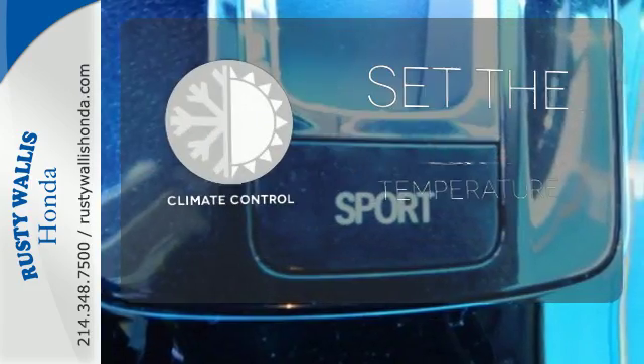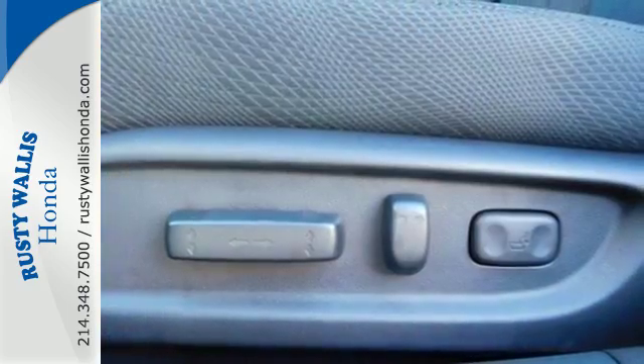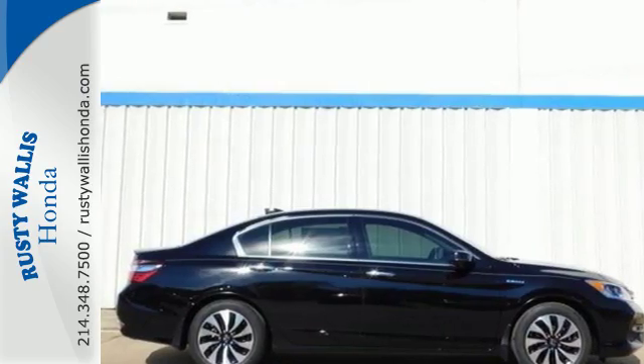The climate control lets you set the temperature exactly where you want it. Honda made no compromises with this luxurious and fuel-efficient Accord Hybrid. Make it yours today.